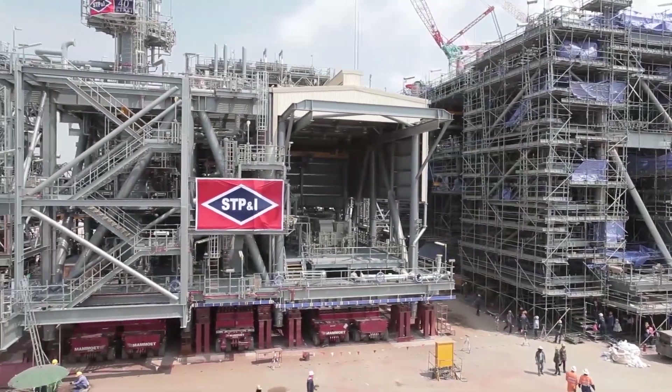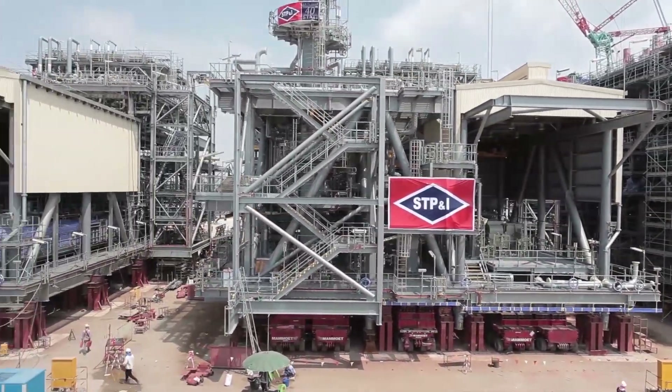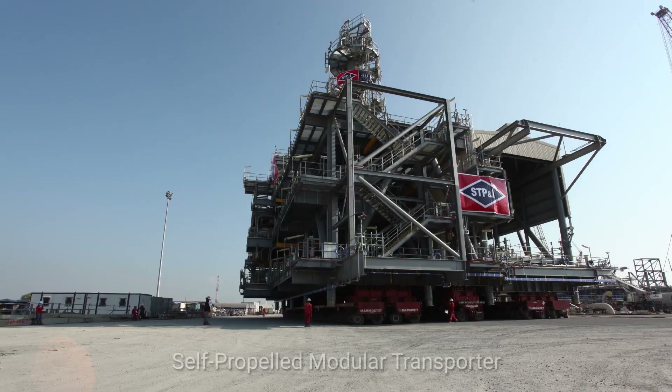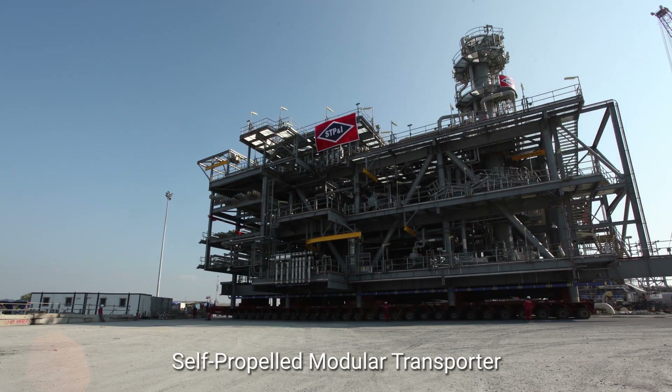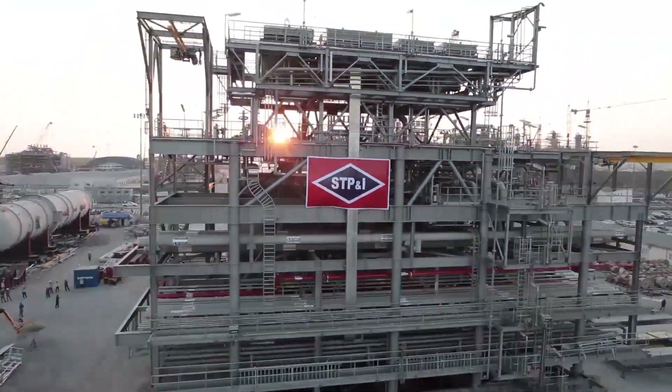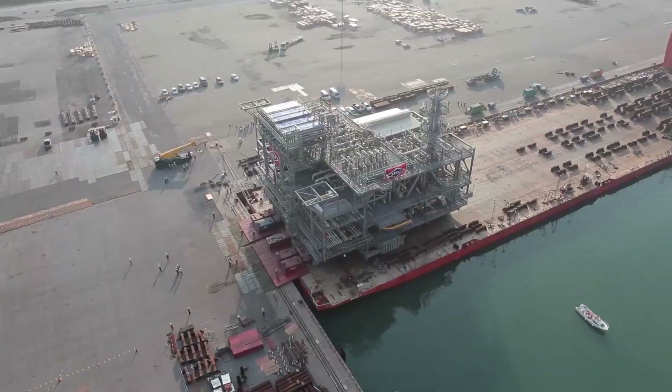The modules had to be rigid in order to be safely transported by ship. The module was moved aboard the Self-Propelled Modular Transporter, or SPMT, and was loaded onto the vessel after confirmation of its weight and centre of gravity.